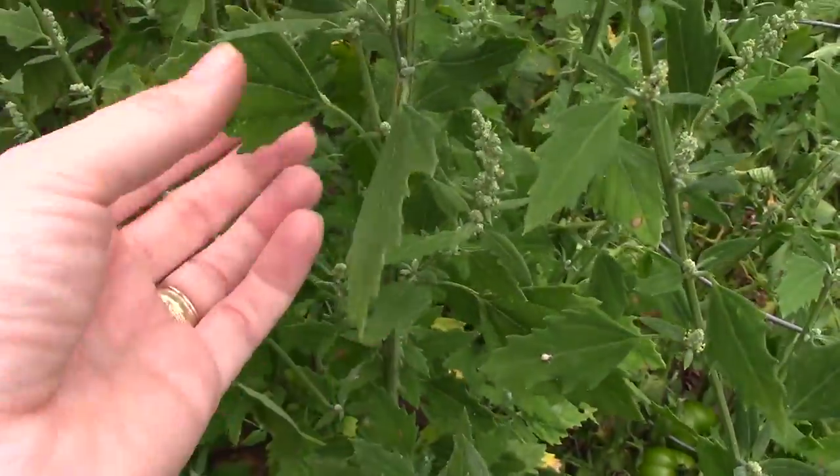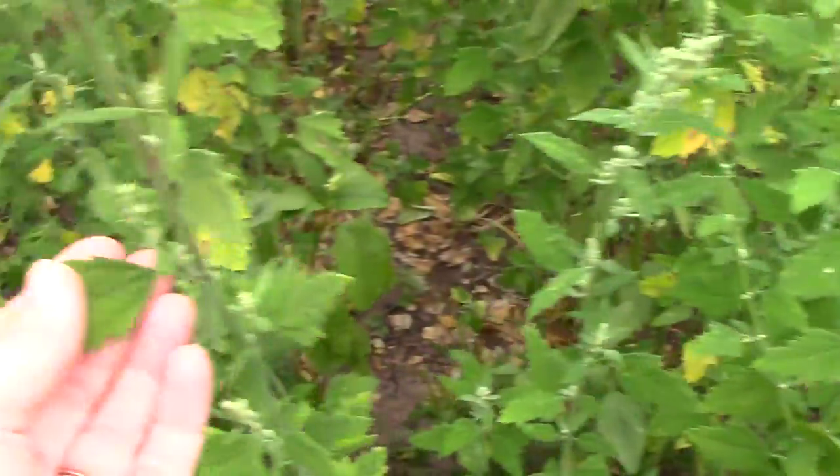The taller ones just seem to keep getting taller; the leaves don't necessarily get much bigger, but there are many more of them as the plant grows. Some of the benefits of lamb's quarters include fiber, beta carotene, vitamin C, riboflavin, calcium, zinc, copper, manganese, potassium, magnesium, omega-3s, folic acid, and iron — so they're really good for you.